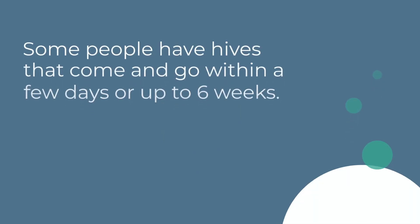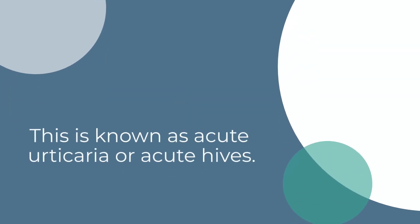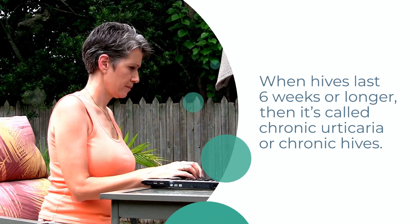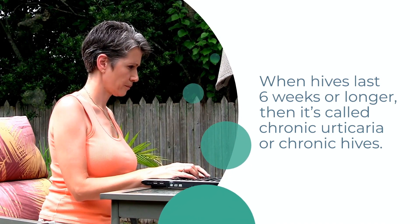Some people have hives that come and go within a few days or up to six weeks. This is known as acute urticaria or acute hives. When hives last six weeks or longer, then it is called chronic urticaria or chronic hives.